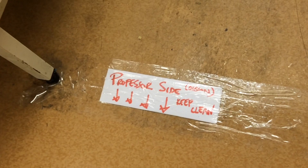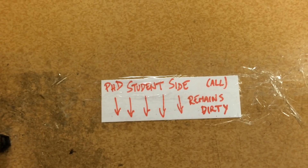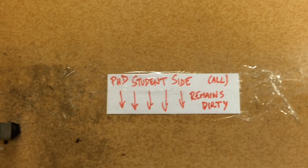We've divided the laboratory into the professor side — also kept clean — and now we turn around to the PhD student side. All PhD student areas remain dirty. What do we mean by that? Well, see the floor — we go from shiny to... hmm. This is typically how it looks on the PhD student side of the laboratory.